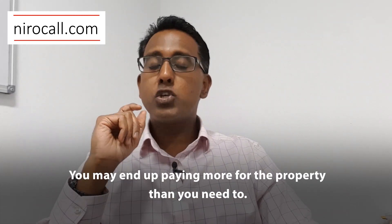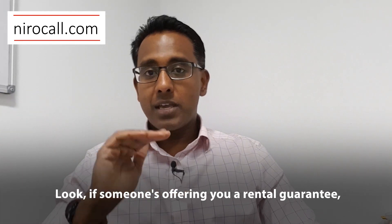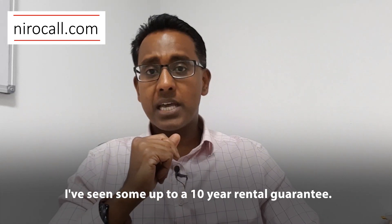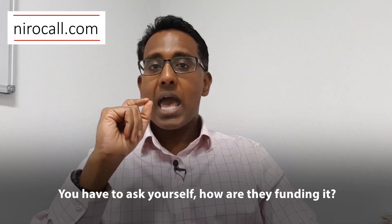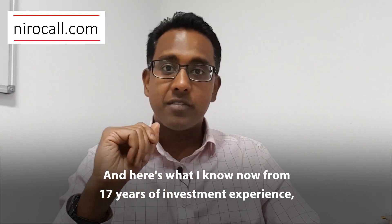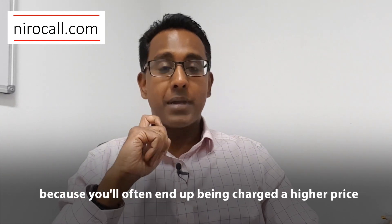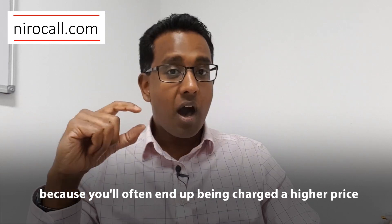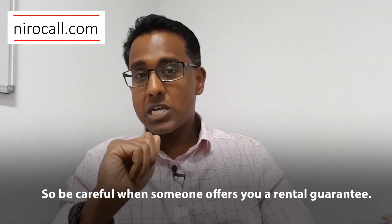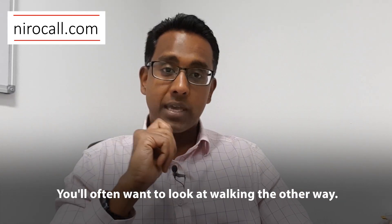Risk number two: you may end up paying more for the property than you need to. If someone's offering you a rental guarantee — whether it's one year, two years, or even up to 10 years, which I've seen — you've got to ask yourself: how are they funding it? Who's actually paying for it? From 17 years of investment experience, the odds are you're paying for it when you buy the property, because you'll often end up being charged a higher price to compensate for the rental guarantee. So be careful; you'll often want to look at walking the other way.